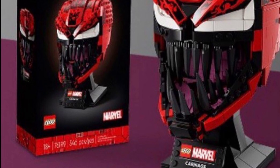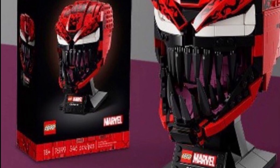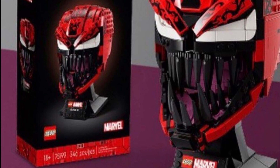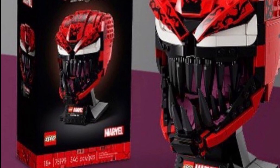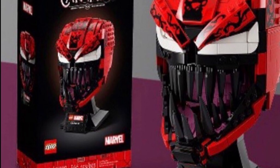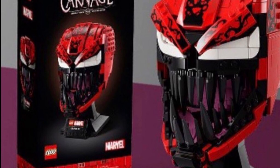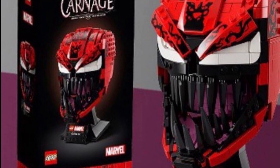Set 76199, the Carnage Helmet/Bust, was officially revealed today. It's $70, pre-orders start on the 11th, it's a Target exclusive in the US, and it's in the 18+ line. It looks really incredible — the teeth and eyes are menacing and creepy. I'm probably not going to get it since I don't want it on display, but it looks phenomenal. It has a different set number than the Venom bust, so expect a Venom bust as well. This is tied to the upcoming Venom: Let There Be Carnage movie.